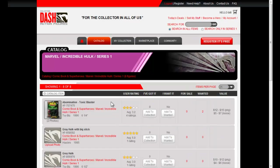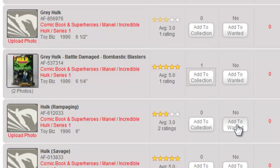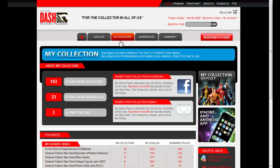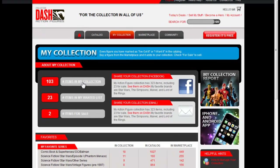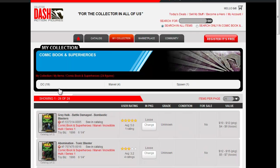Best yet, it inherently helps collectors enjoy their hobby more by helping them get more organized. Purchases automatically get transferred to your online collection, helping you keep track of items you have and the items you want. Already, thousands of collectors are managing hundreds of thousands of action figures using the Dash system.